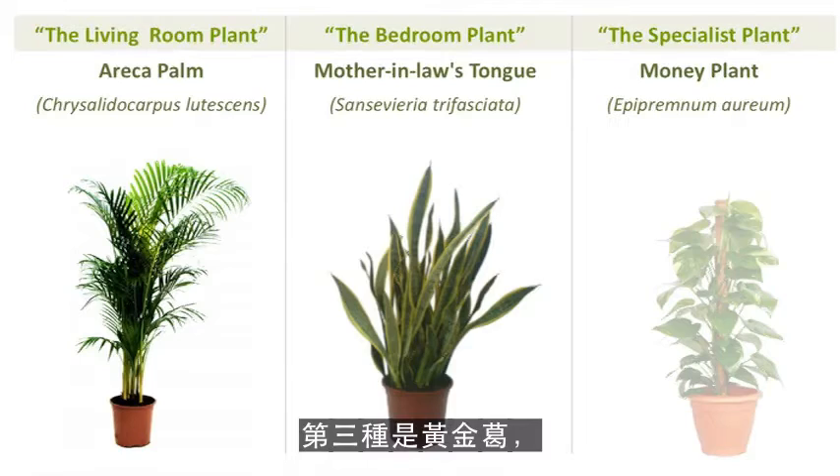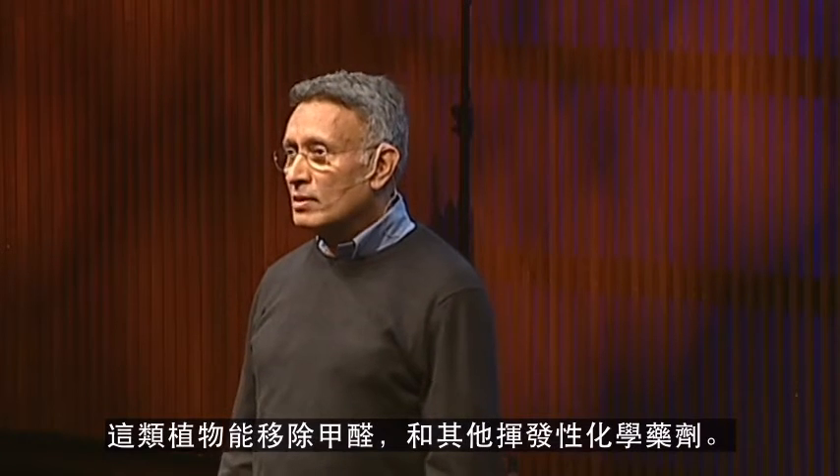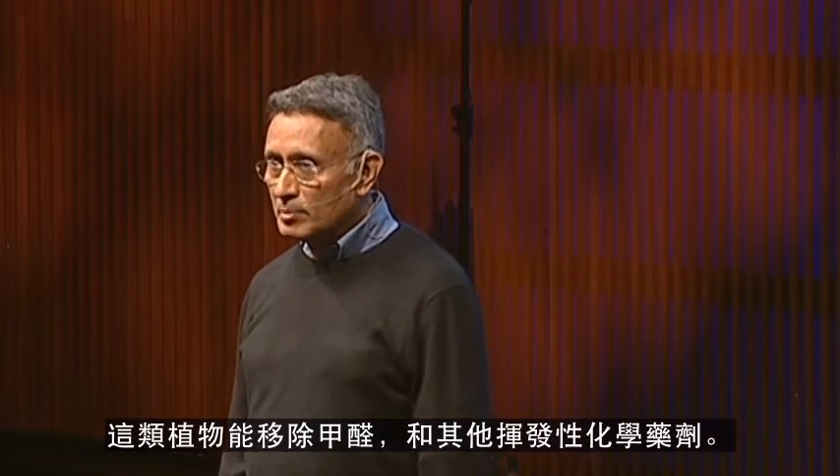The third plant is money plant, which is again a very common plant, preferably grown in hydroponics. This particular plant removes formaldehyde and other volatile chemicals.